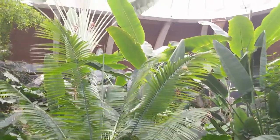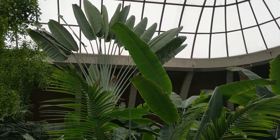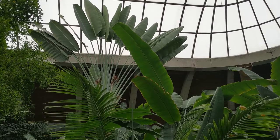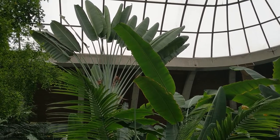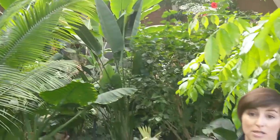In the rainforest it's really hot and humid, so plants have to adapt to those conditions. One of the really cool plants here at Toucan Ridge is the traveler's palm. Its adaptation is that it has massive leaves — they can be up to 4.5 meters long — and those long leaves are needed to catch as much sunlight as possible.